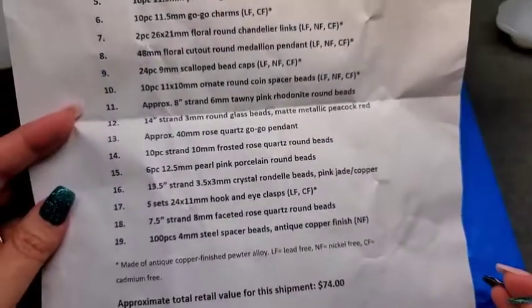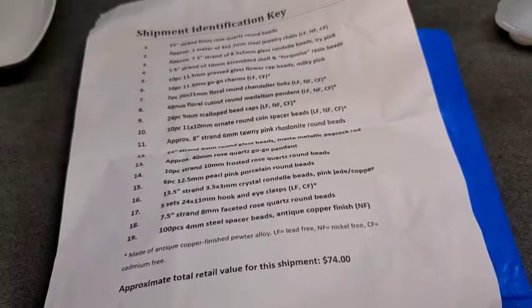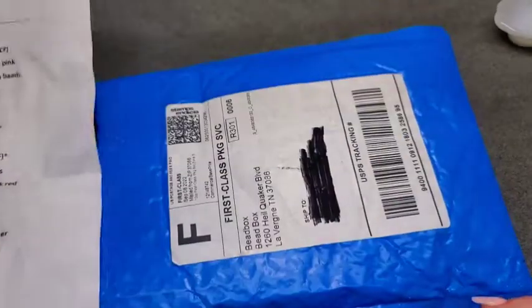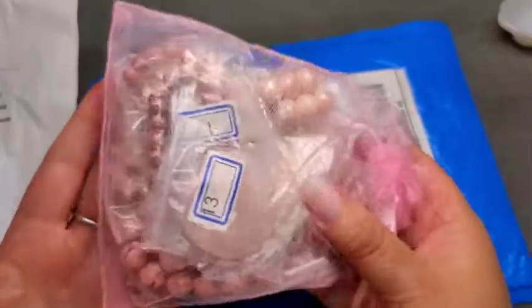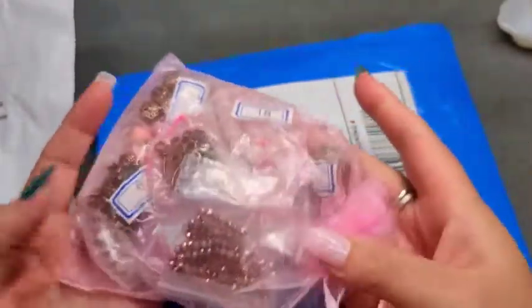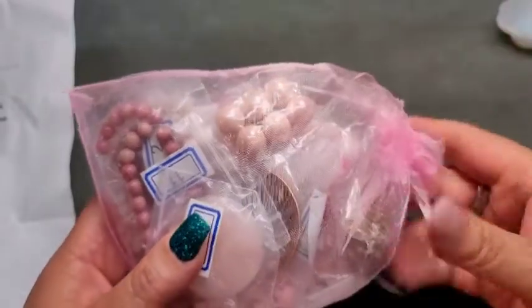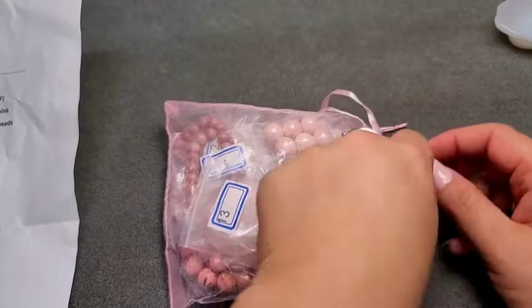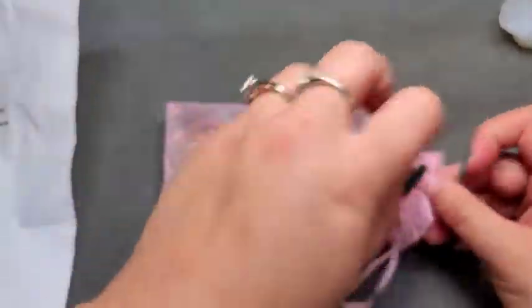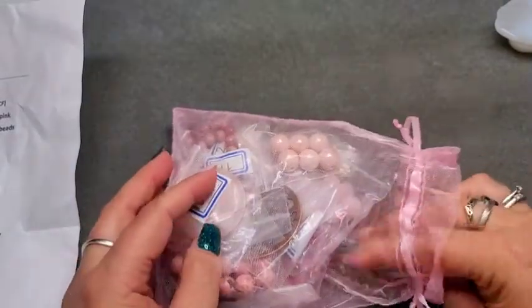It looks like we got 19 items in this shipment, so let's get started. The products always come wrapped in tissue paper and then in an organza bag, which usually coordinates with that month's theme. Since this month's theme was Misty Rose, we have a pink organza bag.